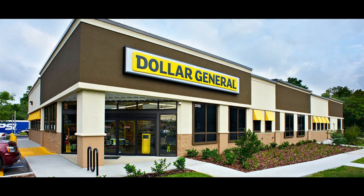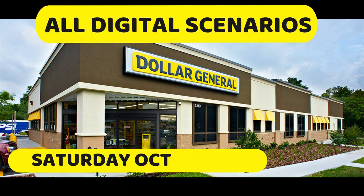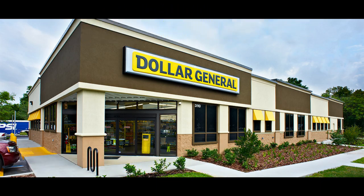Hey guys, welcome back to my channel. My name's Erica. If you're new here, welcome. It's time for another Dollar General all-digital scenario for Saturday, October 3rd. We're going to be using that $5 off $25 digital coupon. We got some food, we got some diapers, and we got all the other good stuff. So if you want to see what we got, just keep watching.